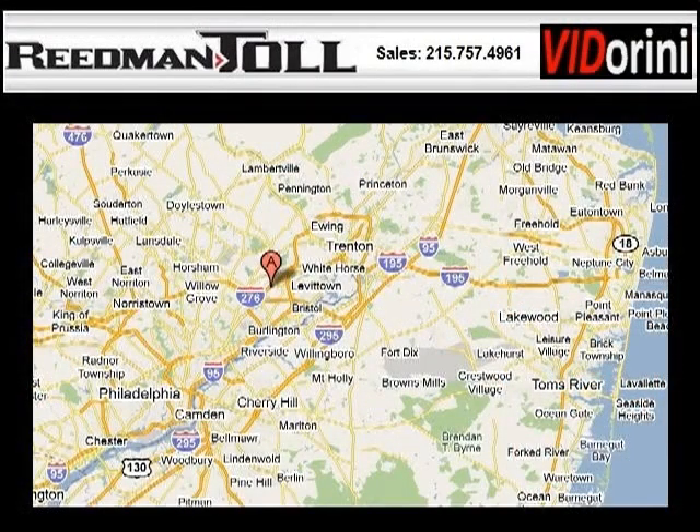Readman Toll is the dealership for you, conveniently located in Langhorne, PA off of I-95.